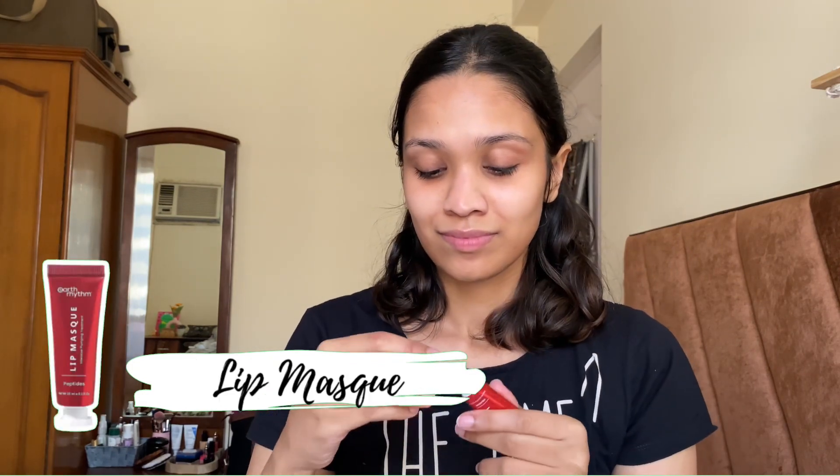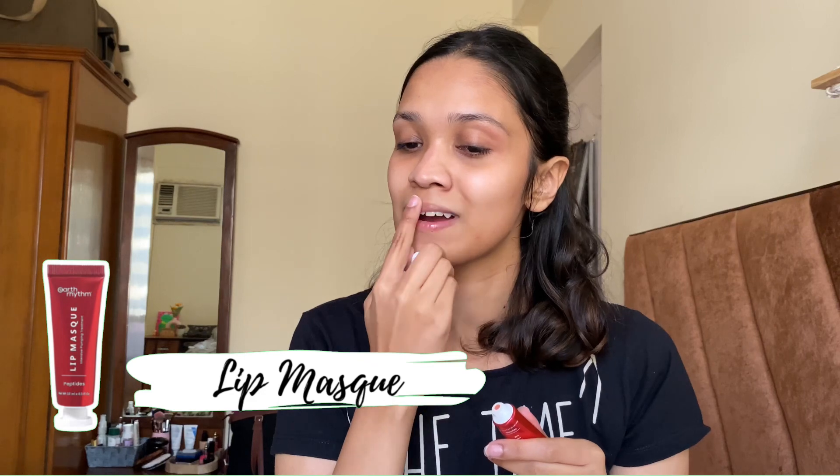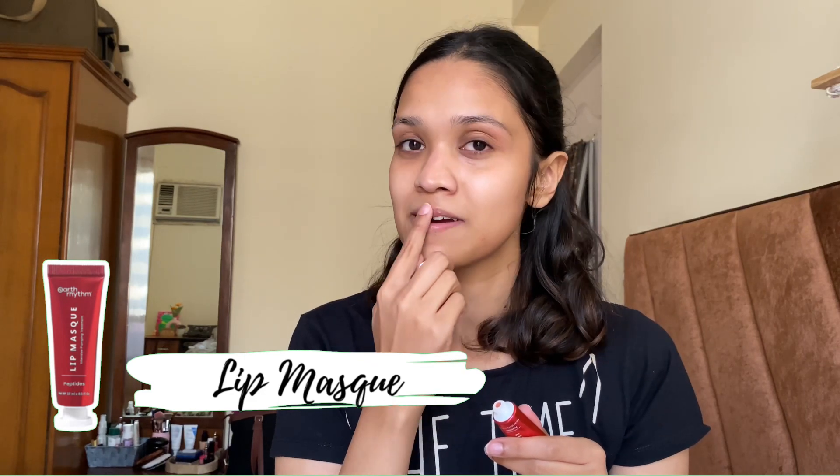I also use a lip balm on my lips so that I can lock in the hydration in my lips and my lips feel juicy and plump throughout the day.